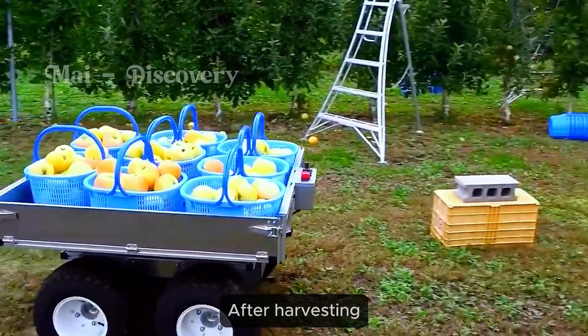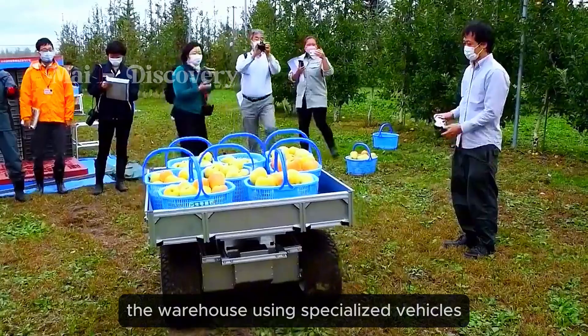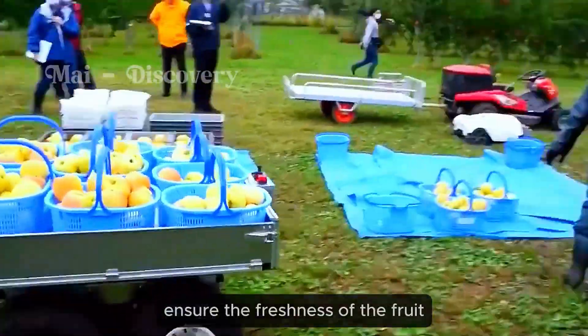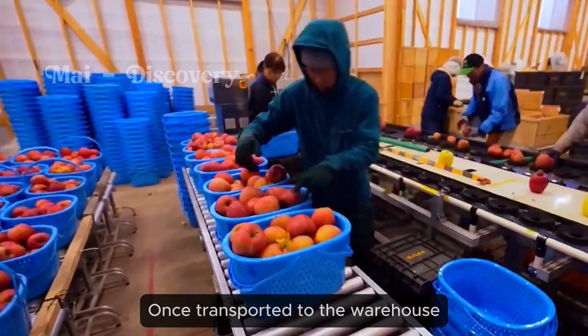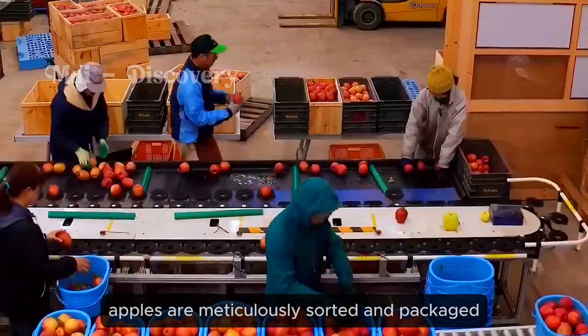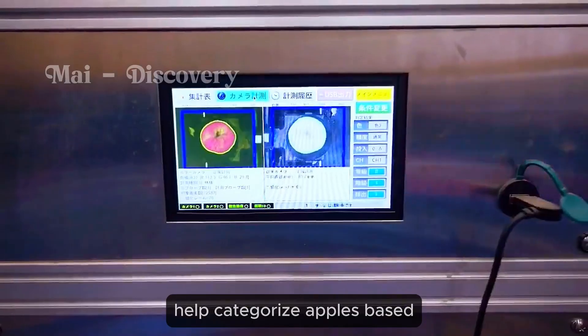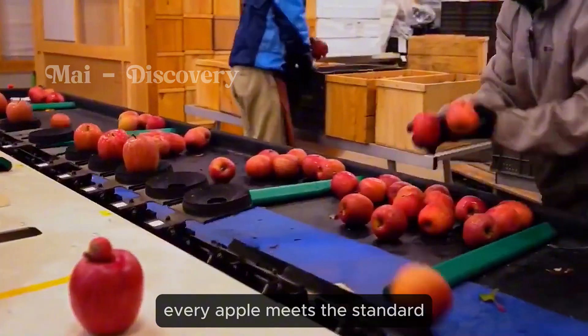After harvesting, apples are transported to the warehouse using specialized vehicles. This process is optimized to ensure the freshness of the fruit for the longest time possible. Once transported to the warehouse, apples are meticulously sorted and packaged. Advanced machinery systems help categorize apples based on size and quality, ensuring that every apple meets the standard.